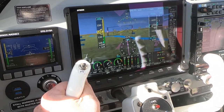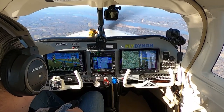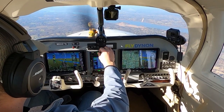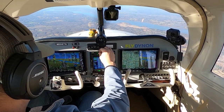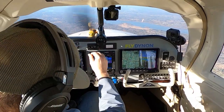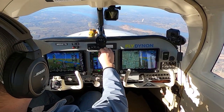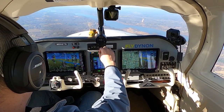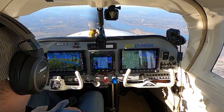Looking good. 40 nautical miles away. We'll get the weather over to Orange County. Orange County Airport, Montgomery, New York — automated weather observation 1238 Zulu.